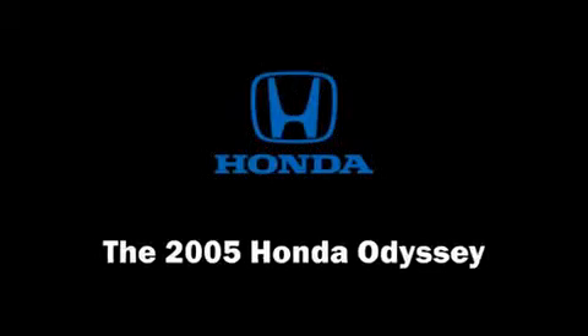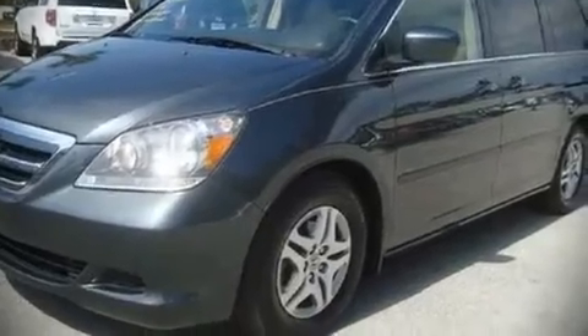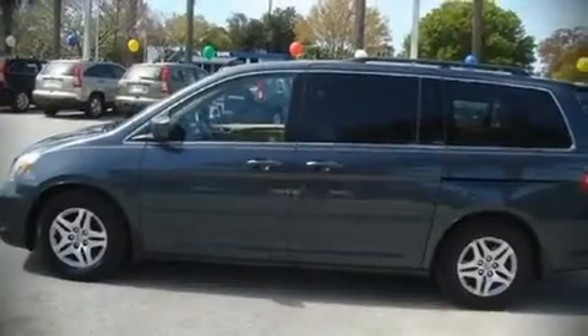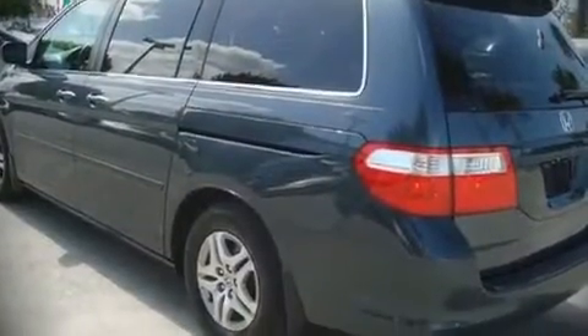The 2005 Honda Odyssey. This eight-passenger van just recently passed the 40,000 mile mark. It features a front-wheel drive platform, an automatic transmission, and a 3.5-liter six-cylinder engine.